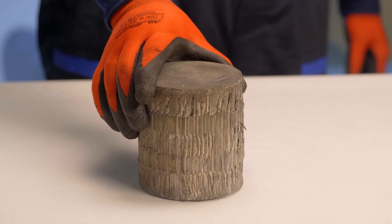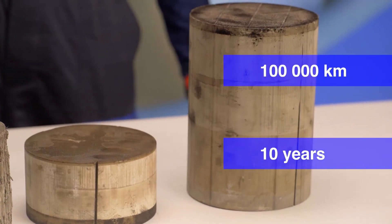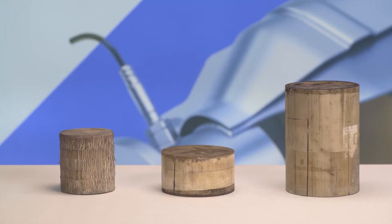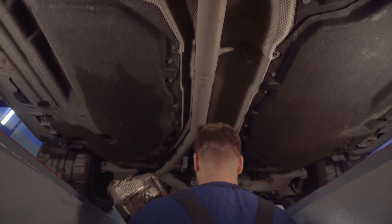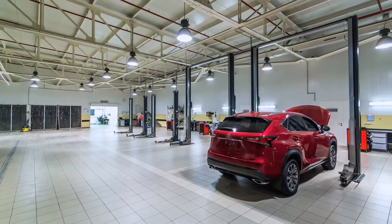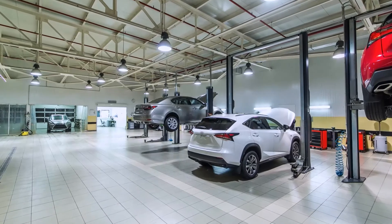Despite the expensive materials, any catalyst has a limited service life — it averages 10 years or 100,000 kilometers of mileage. Damage, poor quality fuel, or a faulty ignition system will further reduce the operating time of this component. As a result, it's necessary to replace the catalyst because the engine may not work properly. It's better not to save on the exhaust system — install a new catalyst instead of a faulty one, and hand over the old one to get a partial refund.